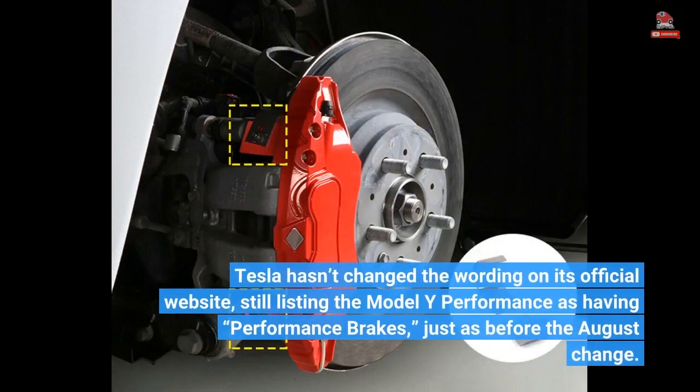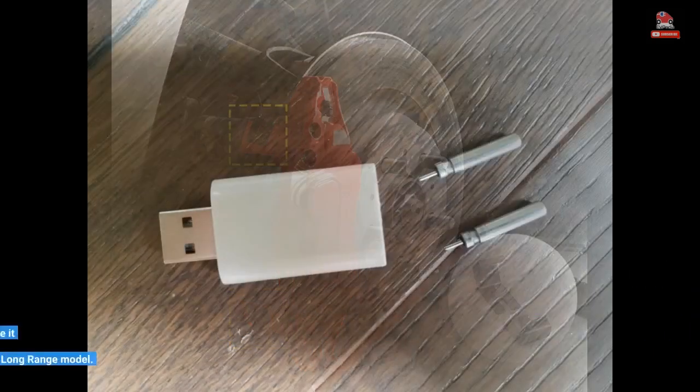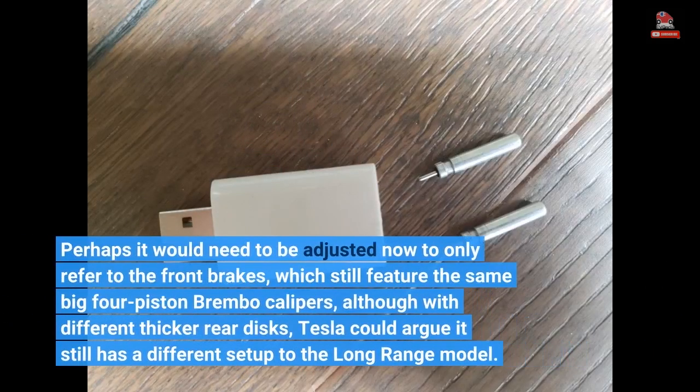Tesla hasn't changed the wording on its official website, still listing the Model Y Performance as having performance brakes, just as before the August change. Perhaps it would need to be adjusted now to only refer to the front brakes, which still feature the same big four-piston Brembo calipers, although with different thicker rear discs. Tesla could argue it still has a different setup to the Long Range model.